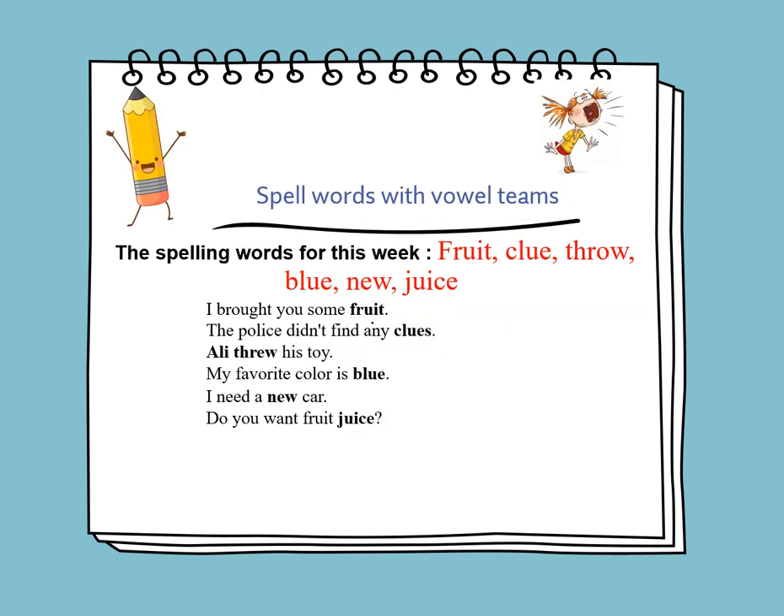On Sunday, we will learn to spell words with vowel teams — words that contain UI, UE, and EW in them. The new spelling words for this week are: fruit, clue, throw, blue, new, and juice. So we'll be learning about the long U words.